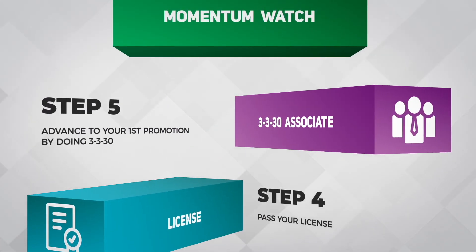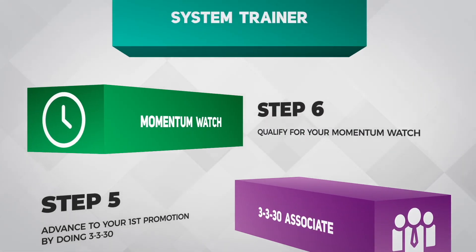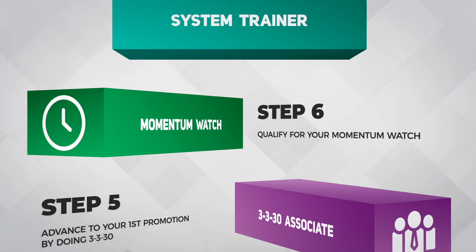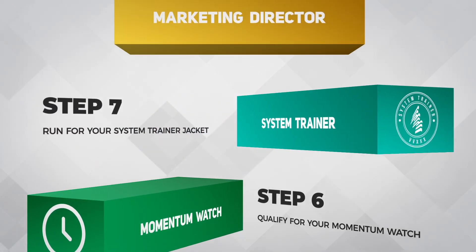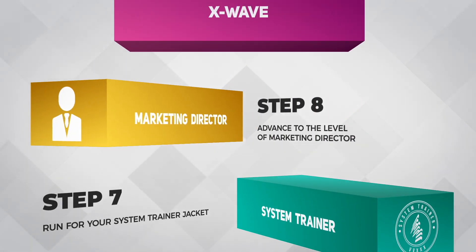Step 5: advance to your first promotion by doing 3-3-30. Step 6: qualify for your momentum watch. Step 7: run for your system trainer jacket. Step 8: advance to the level of marketing director.